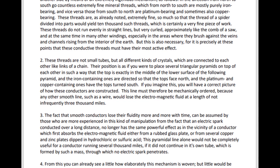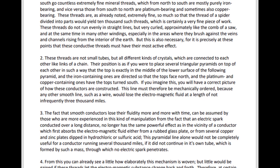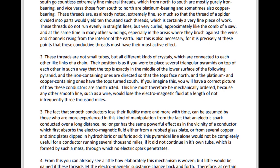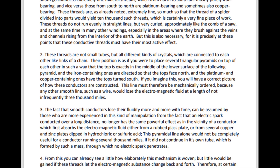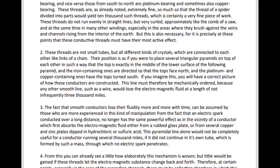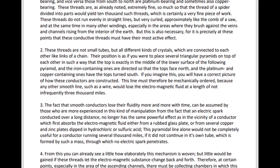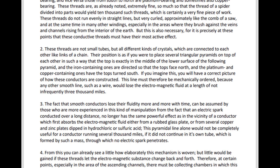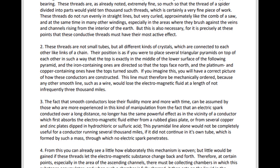If you imagine this, you will have a correct picture of how these conductors are constructed. This line must therefore be mechanically ordered, because any other smooth line, such as a wire, would lose the electromagnetic fluid at a length of not infrequently 3,000 miles.